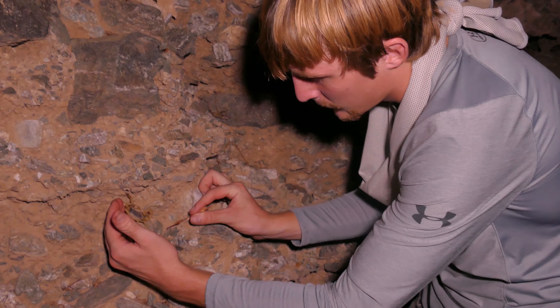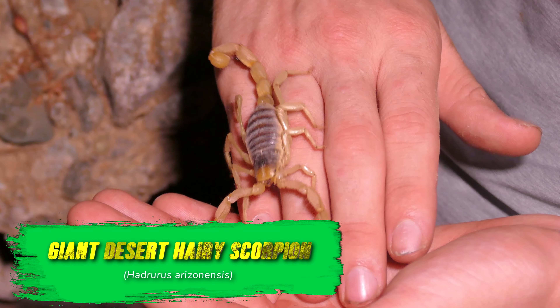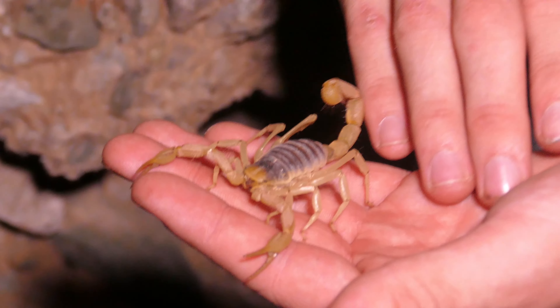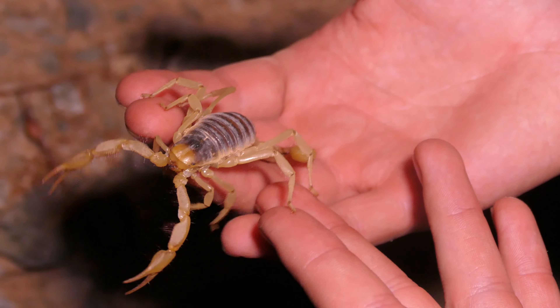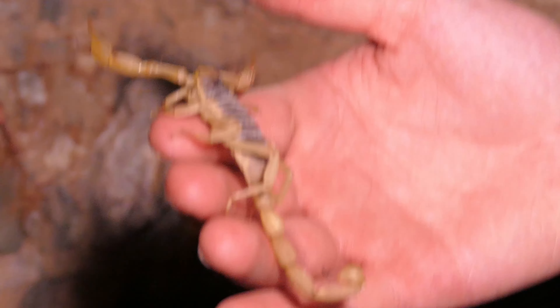Now I'm going to put the UV off. See, he matches everything else until you shine that on it — then he just stands out. It's crazy. Why do they fluoresce UV? I'm going to go ahead and pick this scorpion up. If you force them, they'll whack you.